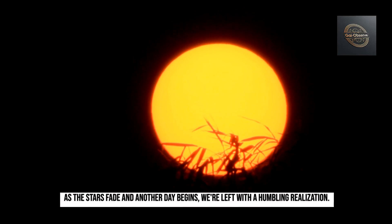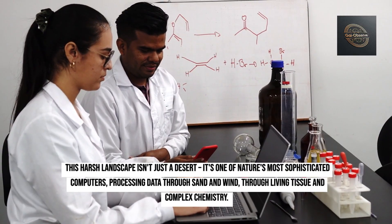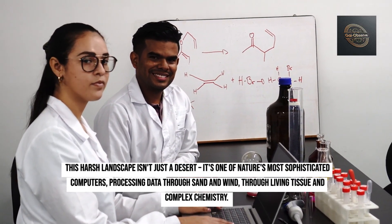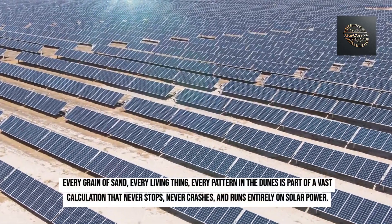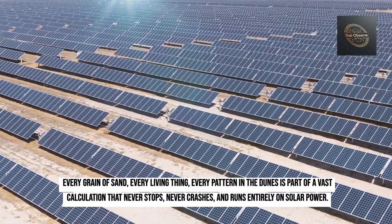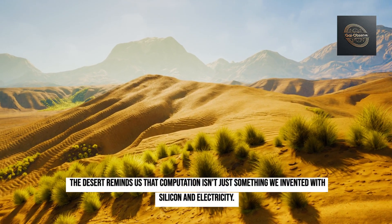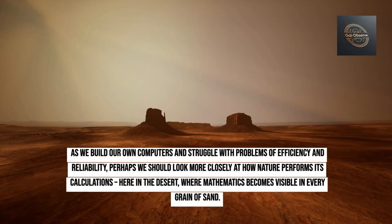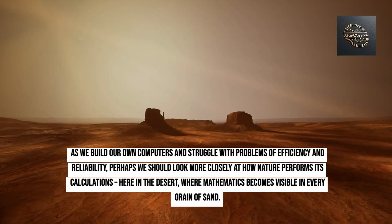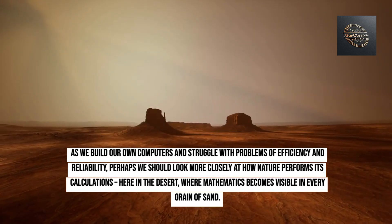As the stars fade and another day begins, we're left with a humbling realization. This harsh landscape isn't just a desert — it's one of nature's most sophisticated computers, processing data through sand and wind, through living tissue and complex chemistry. Every grain of sand, every living thing, every pattern in the dunes is part of a vast calculation that never stops, never crashes, and runs entirely on solar power. The desert reminds us that computation isn't just something we invented with silicon and electricity. It's a fundamental property of the physical world, expressed here in its most elegant and extreme forms. As we build our own computers and struggle with problems of efficiency and reliability, perhaps we should look more closely at how nature performs its calculations — here in the desert, where mathematics becomes visible in every grain of sand.